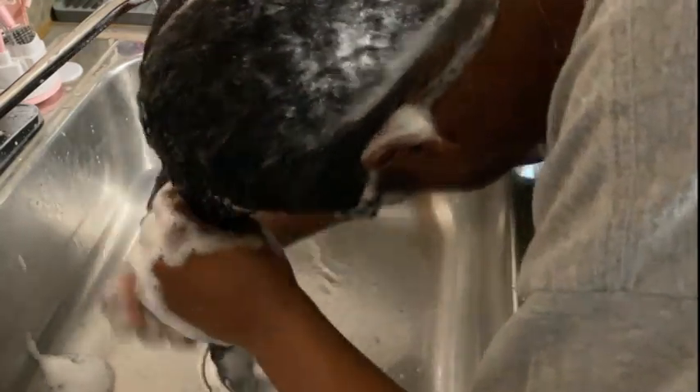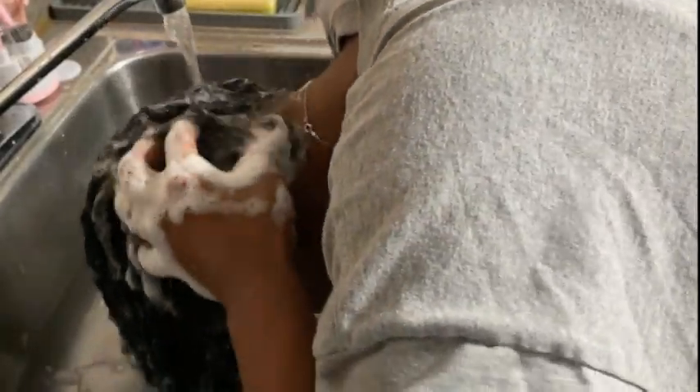My hair was dirty for a good two and a half weeks. I know I told you guys I wasn't going to do that anymore because I was taking my natural hair care journey seriously again, but guys I was so busy I could not get to my hair. It was just so much trying to figure out a day and time to wash my hair because this is a process — washing my hair takes a really long time.